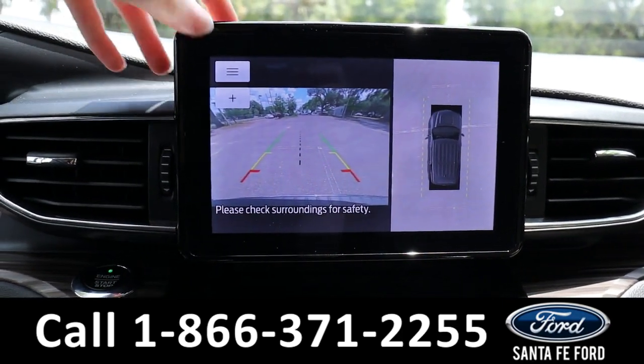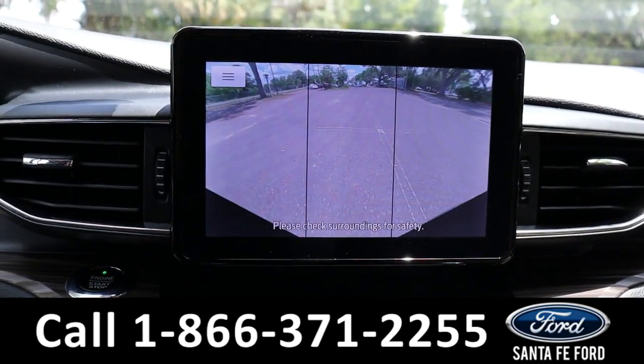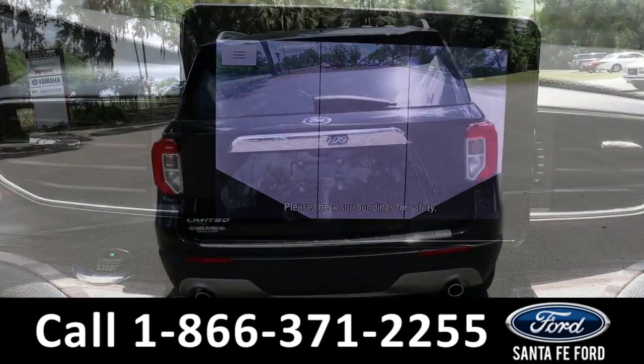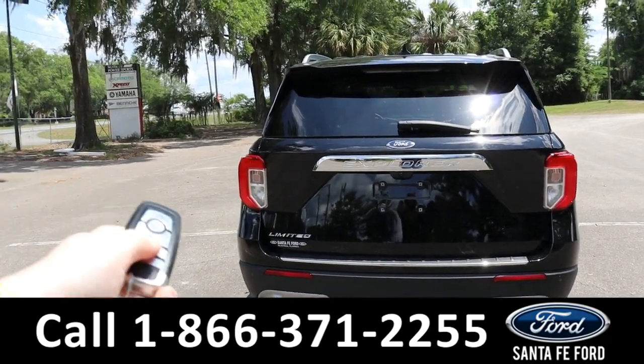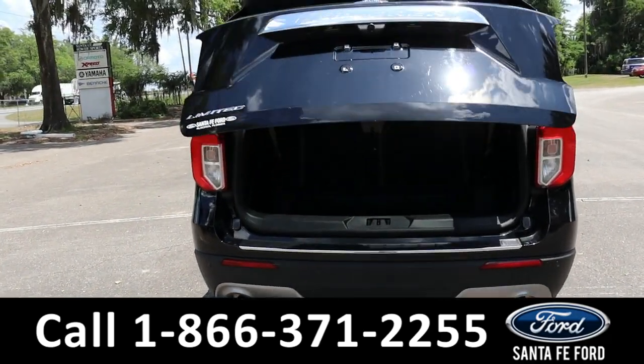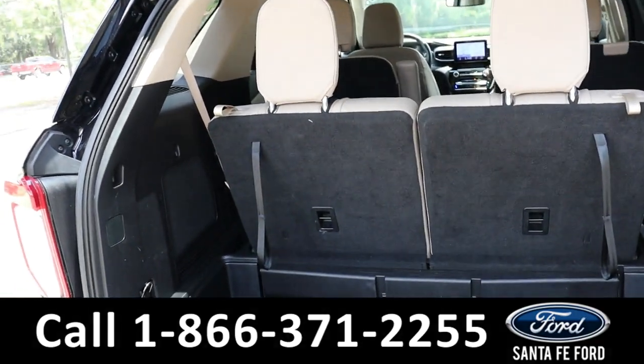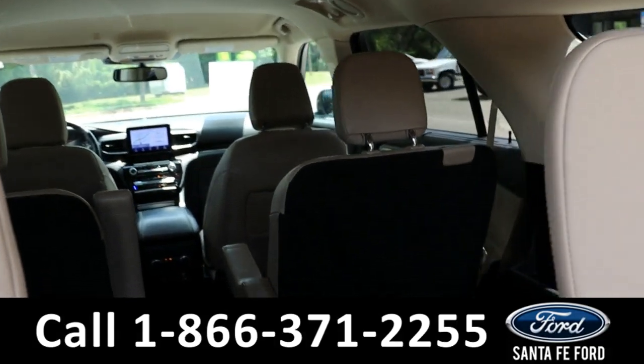Here's the back. As mentioned earlier, it does have a remote lift gate. There's a little bit of room back here, but if you need more, the third row and second row do lay down.